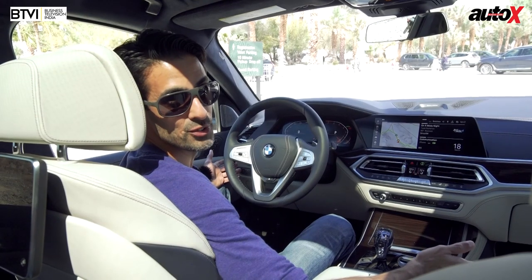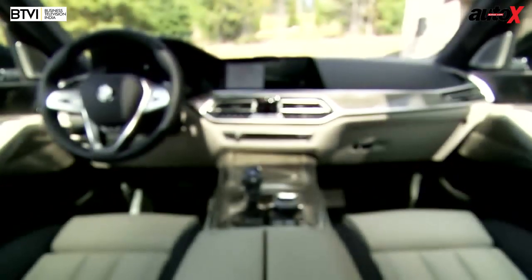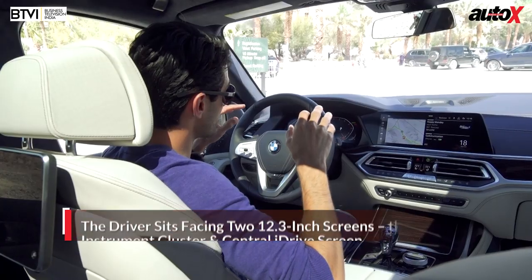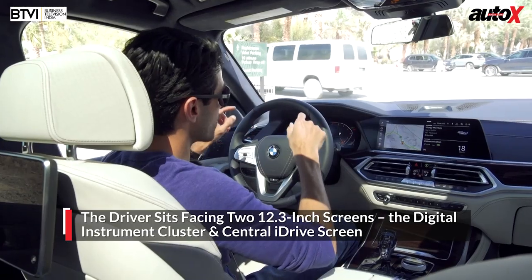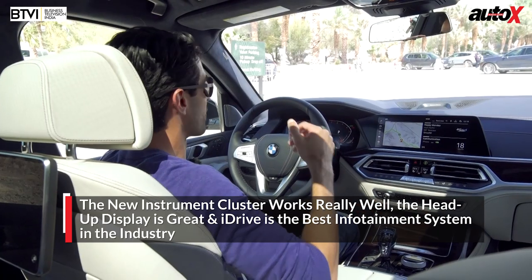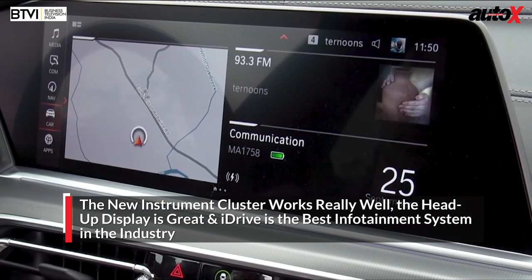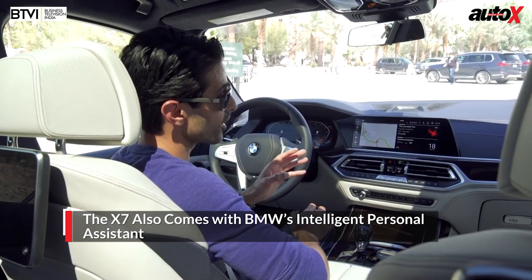Rear seat comfort is all very well, but when you're testing a BMW, this is where you want to be — this is where it all goes down. The cabin is actually quite familiar; we recently drove the brand new BMW 3 Series and a lot of the bits here are pretty familiar. I'm facing two 12.3-inch screens — BMW's new instrument cluster has the gauges in the two corners, which frees up the center for information. I've got a multi-color head-up display, another 12.3-inch widescreen for BMW's latest iDrive system, and like the 3 Series, it's got BMW's intelligent personal assistant.